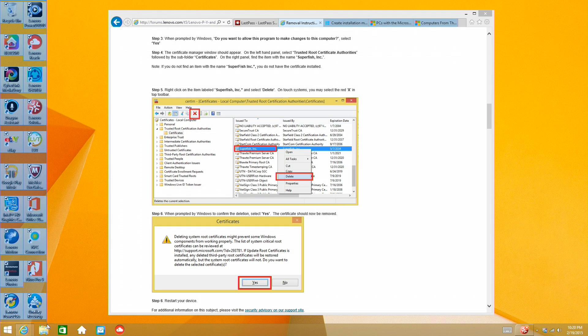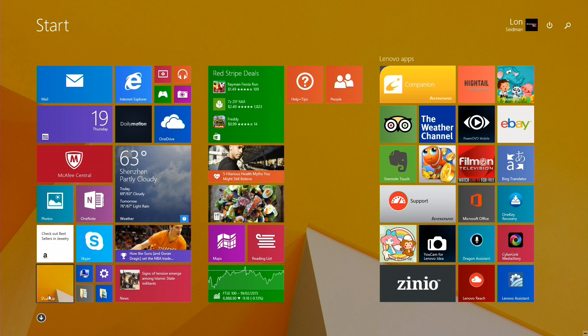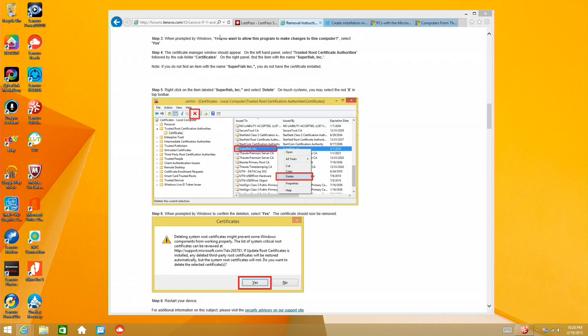It does have a bunch of other stuff on it — a lot of bloatware, a lot of links to services like eBay and whatnot. Even on the home screen here, you can see we've got some game here, FilmOn, the support screen, Zineo, Lenovo, DressUp — you name it. They've put a lot of junk on the computer as well. Not as bad as what Superfish was, but still stuff that you may not want nor need, and may have to uninstall when you get it.